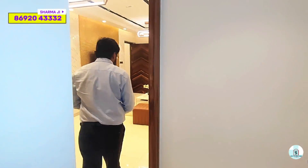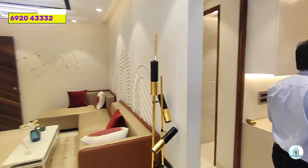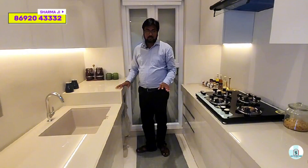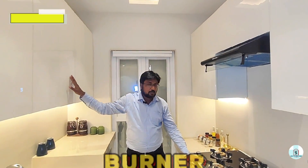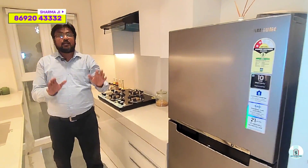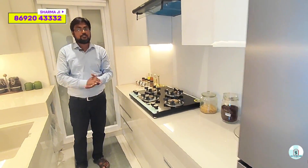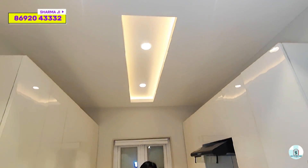Let's check out the kitchen area. As we move into the kitchen, you have platforms on both sides, lower cabinets, upper cabinets, burner, chimney, and fridge. All these things are provided by the developer. There is no washing machine included. All fittings here are branded.